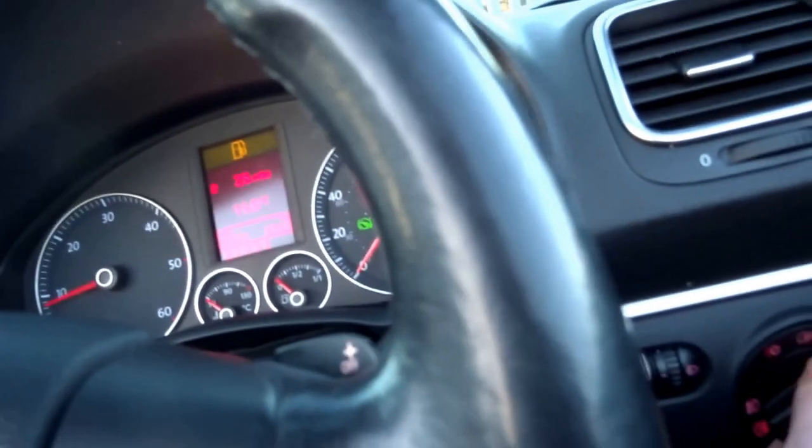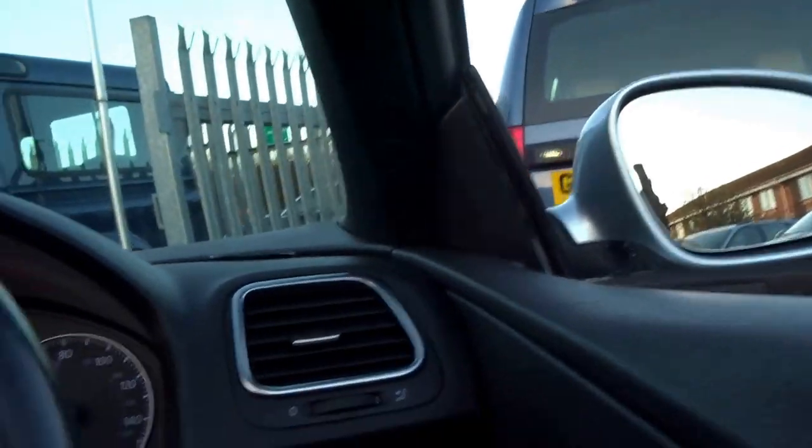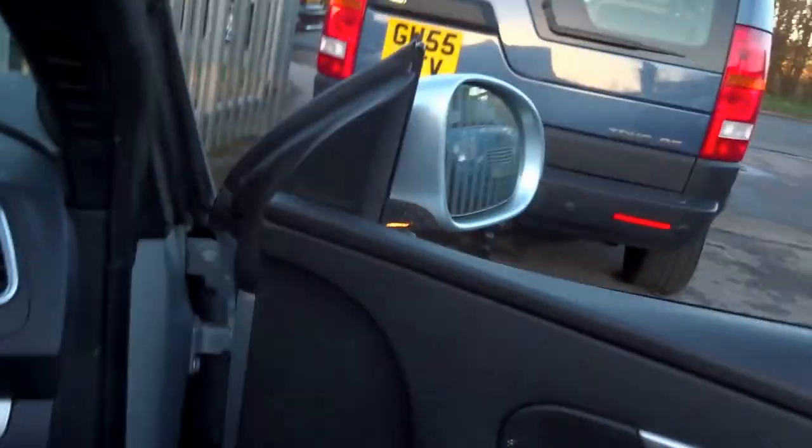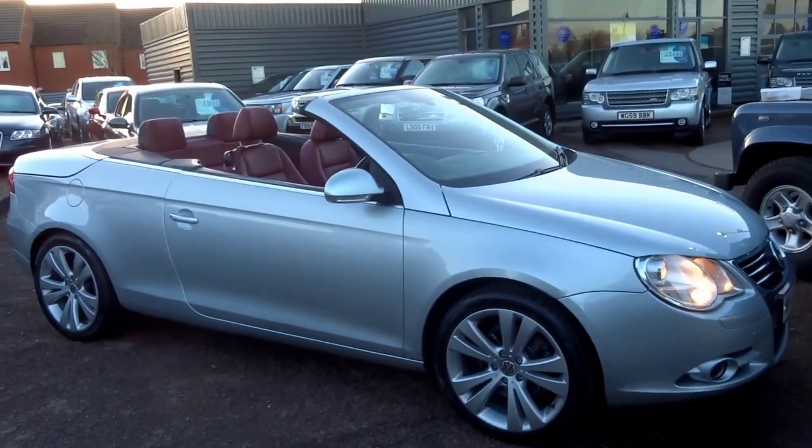Just put the headlights on. Completely transforms the vehicle.